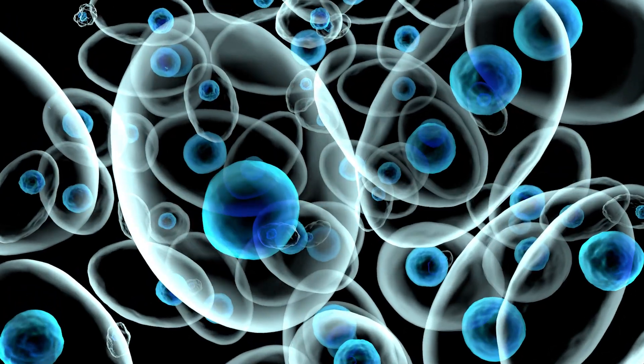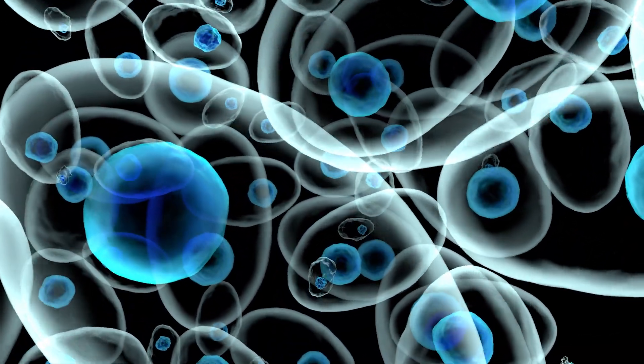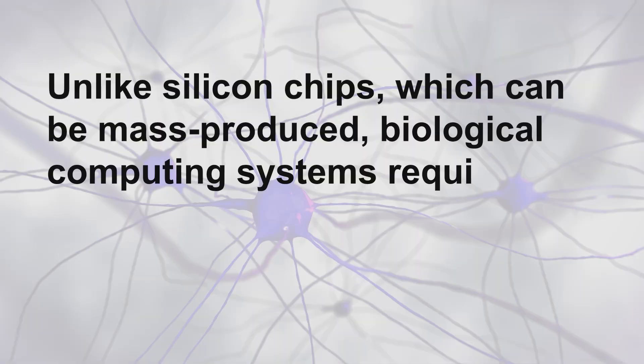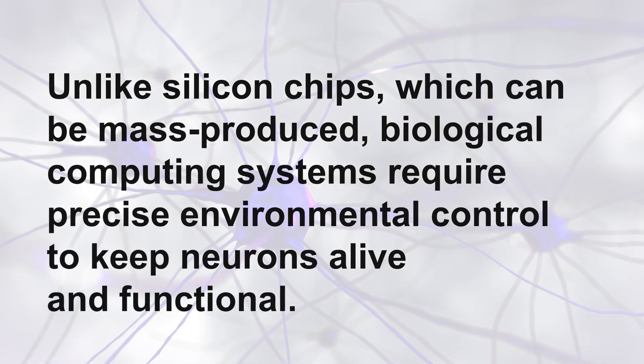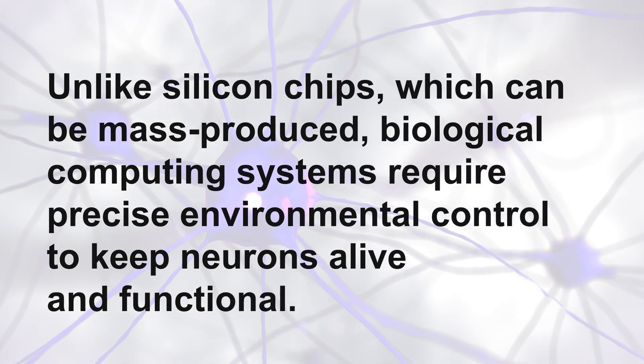Scalability, however, presents challenges. Growing and maintaining living cells require special conditions, posing a challenge for large-scale applications. Unlike silicon chips, which can be mass-produced, biological computing systems require precise environmental control to keep neurons alive and functional.